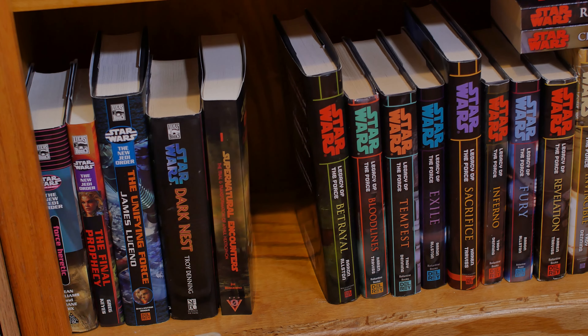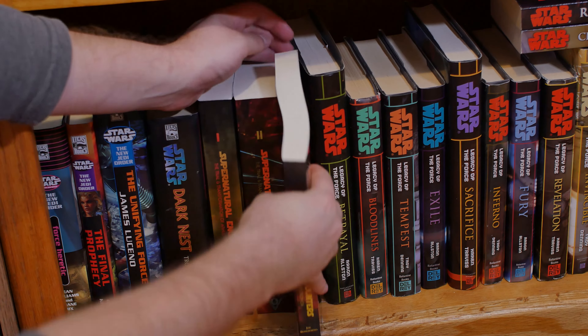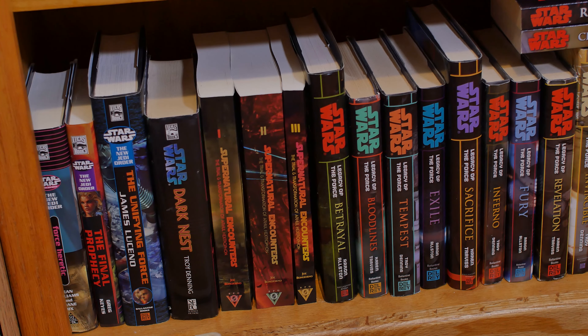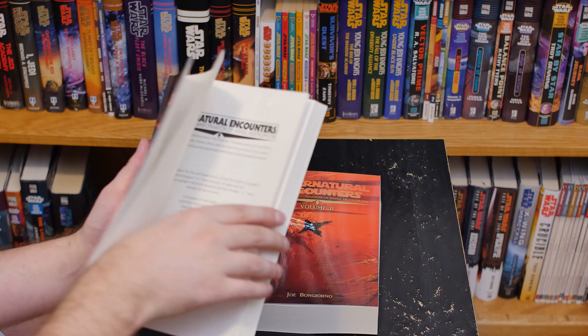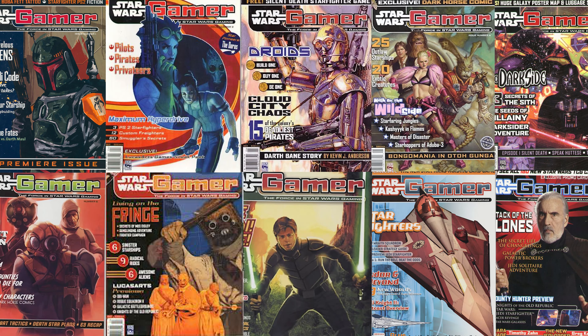Supernatural Encounters is set after the Darkness trilogy by Troy Denning, and before Betrayal by Aaron Alston, which is in the Legacy of the Force book series. Joe Bongiorno, the author, shared some fascinating insights into the history and creation process of these books. Cult Encounters was originally intended for Star Wars Gamer magazine in the late 90s, but was shelved due to the magazine's cancellation.